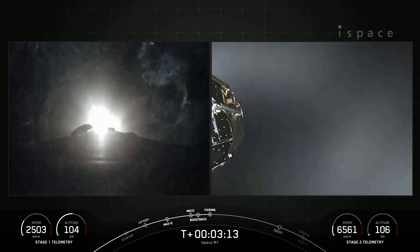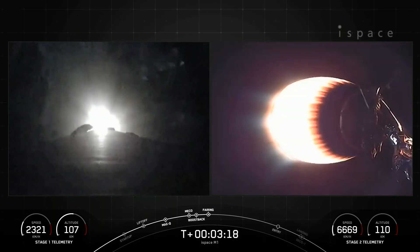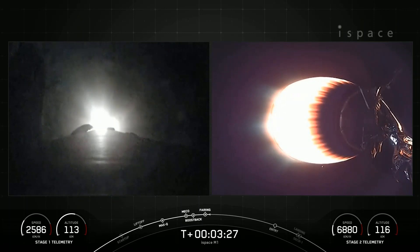Fairing separation confirmed. On the right-hand screen, the fairing halves have deployed from the second stage. These fairing halves have completed their fourth and fifth flight and will be recovered when they return back down to Earth on our recovery vessel, Bob.